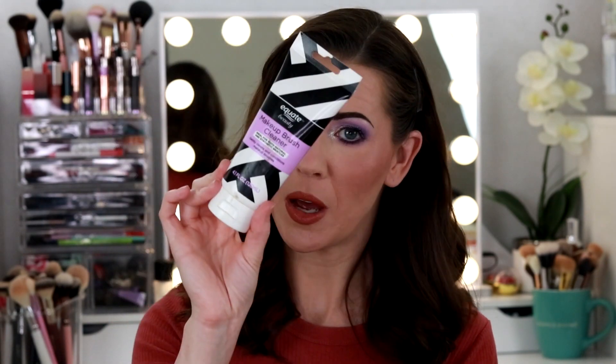The next product is also a brush cleanser, but this is an actual makeup brush cleanser — just the Equate brand, like the Walmart brand. This one was okay; it wasn't my favorite. I much preferred the Glam Glow for cleaning my brushes and sponges. But it did the trick and I used it all up.